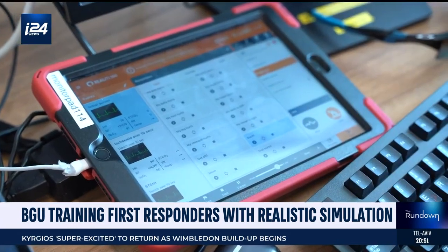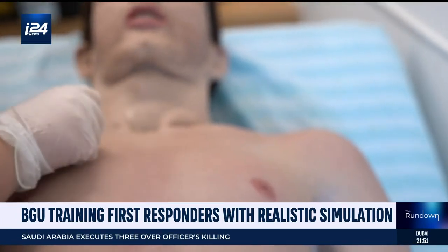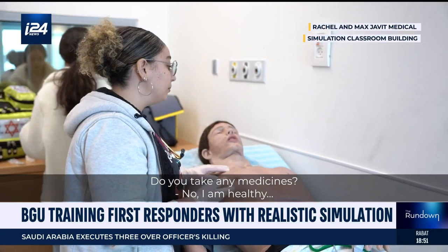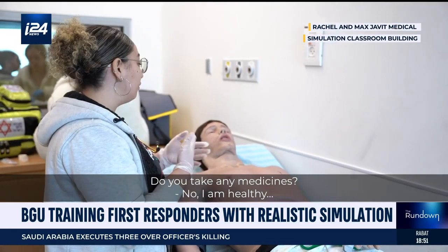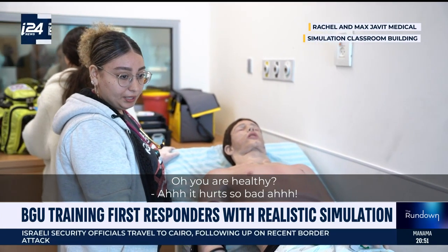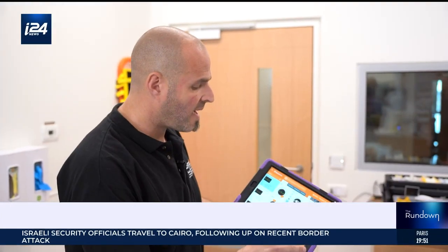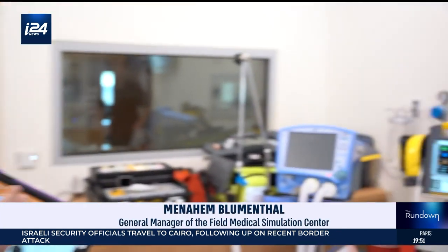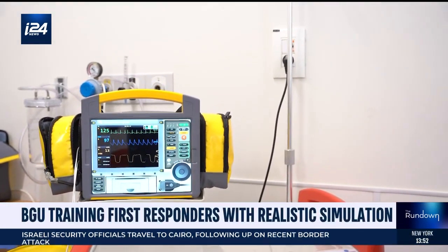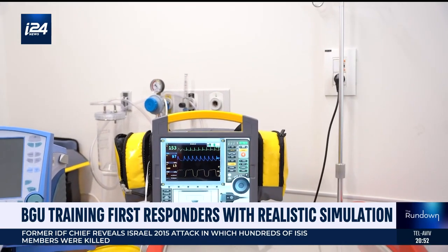And with the touch of a screen, the instructor can make these dummies respond exactly as needed and around the clock. Can you change the heart rate? You see now? It's faster. You can put another kind of arrhythmia — it's like ventricular fibrillation.